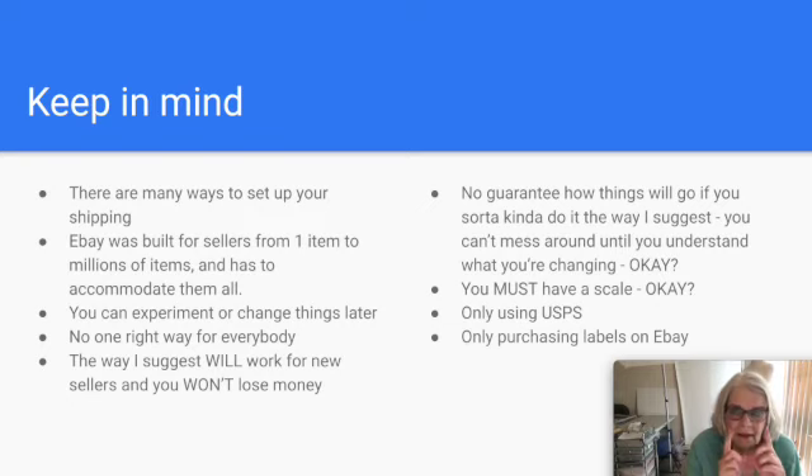Follow my method and change things later if you want. I have one rule: you have to have a scale and you have to weigh your items when I tell you to. If you're not willing to do that, find another method. You're not good at estimating weight — unless you work at a deli counter all day, you can't just estimate on eBay. Stop right here, get on Amazon, order a postal scale. Spend about $20 to $25, and get one with a separate readout so you can see the display when an item is covering it.